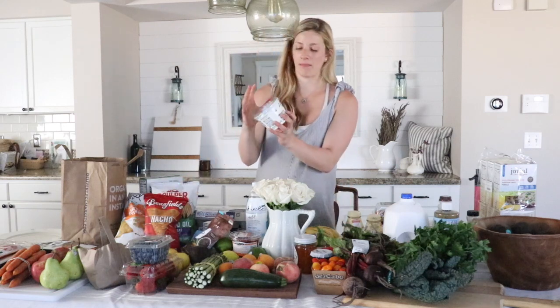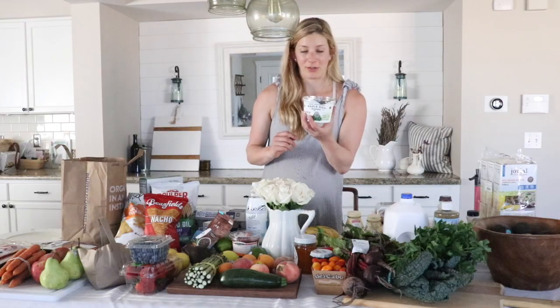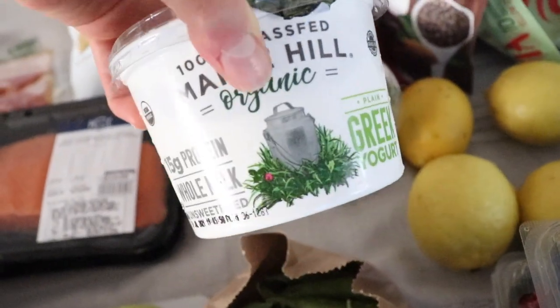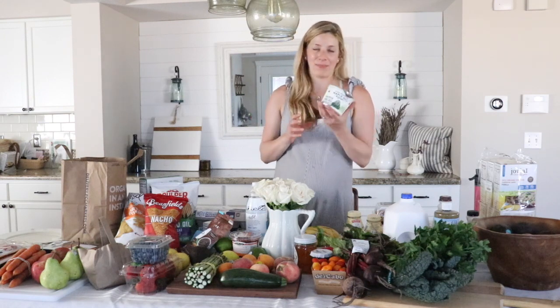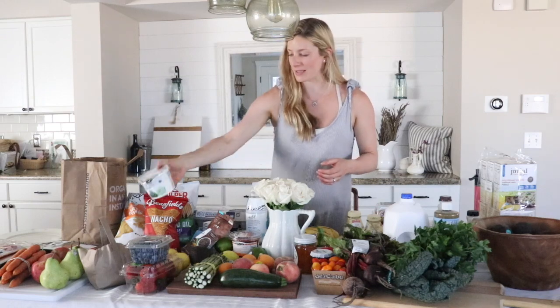I try to keep our food as pure as possible. I pick up Kerrygold butter — it's from grass-fed cows. I pretty much only buy dairy products from grass-fed animals. This is my grass-fed Greek yogurt — something we can make from scratch but I choose not to right now, especially being hot and pregnant. I really appreciate things that are already made if they meet my standards. We have yogurt before bed a lot, or as a snack or breakfast.